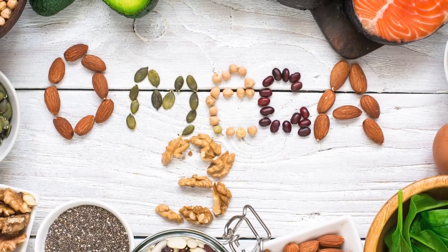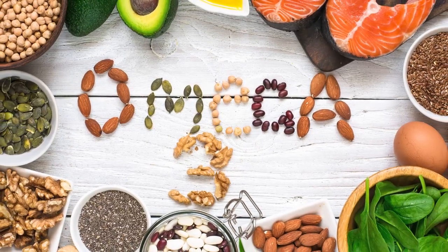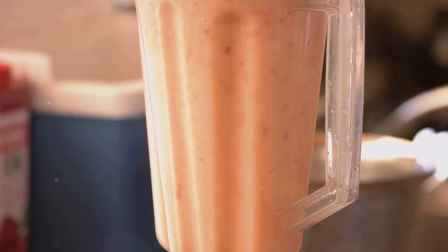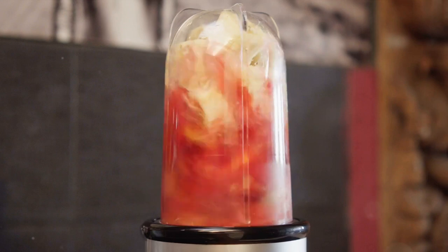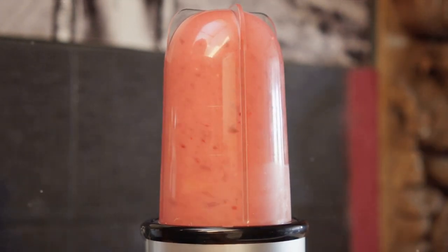Finally, add a touch of honey for an extra hint of sweetness. If you like your smoothies cold, feel free to toss in a few ice cubes. Blend it all up until smooth. Watch as the colors merge and swirl, creating a beautiful, sunset-like hue.